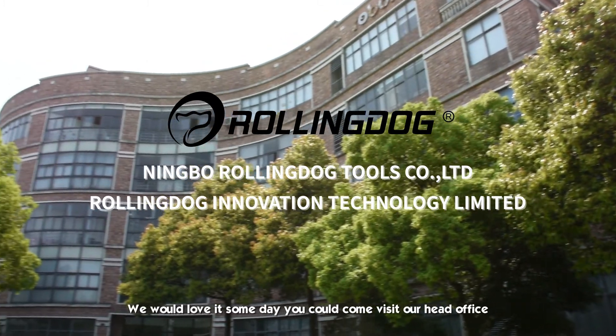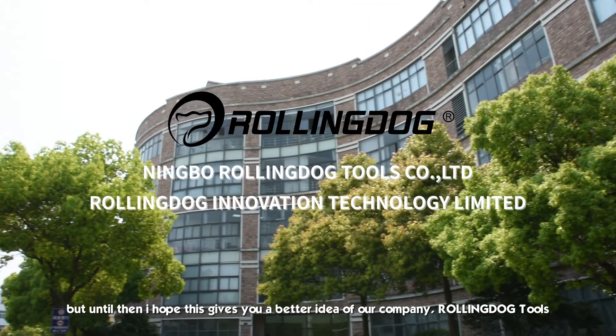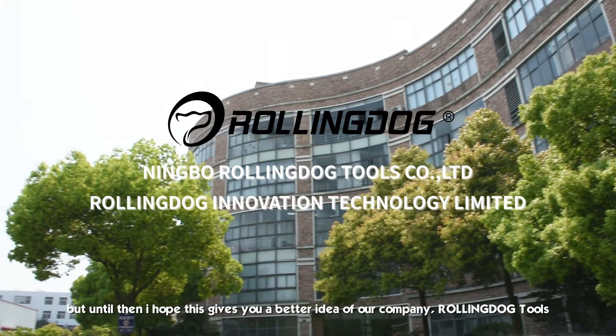Thank you for watching. We would love it if someday you could come visit our head office. But until then, I hope this gives you a better idea of our company, Rolling Dog Tools.